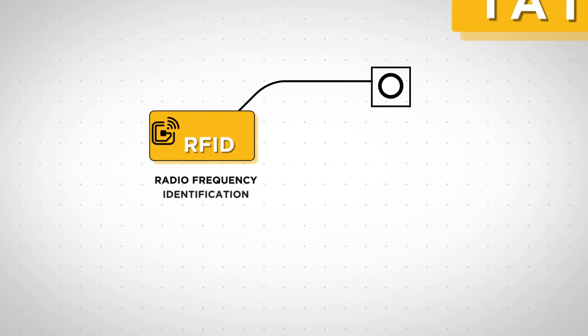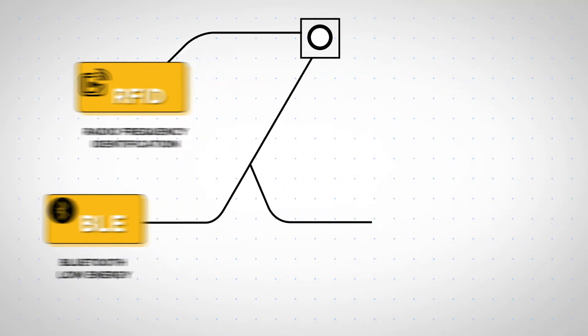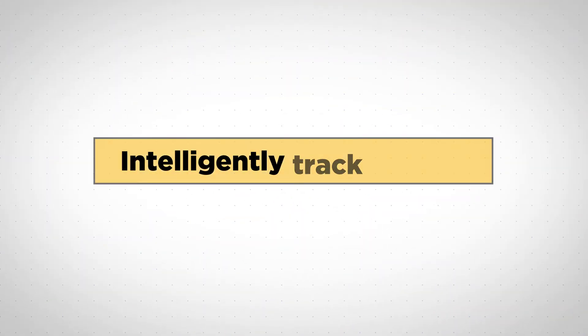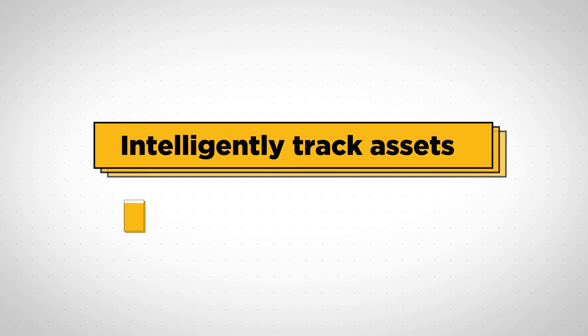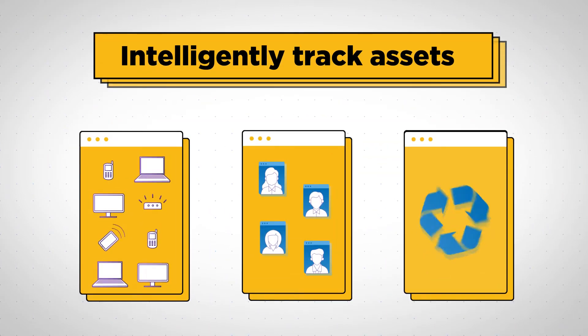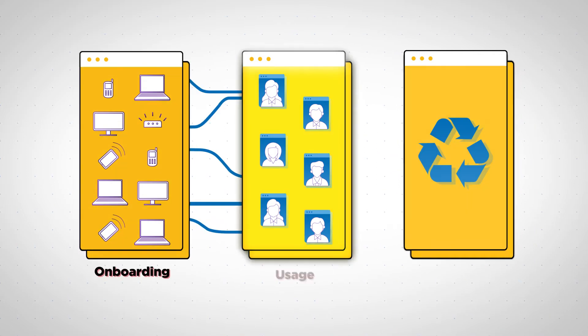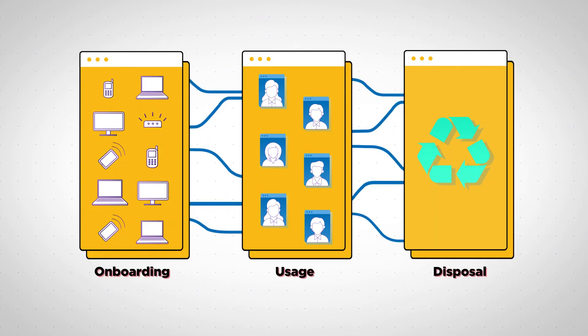iATM uses tracking technologies like RFID, BLE, Wi-Fi, and LoRaWAN to help track your assets in real time across every stage of the enterprise asset lifecycle — be it onboarding, usage, disposal, or any step in between.